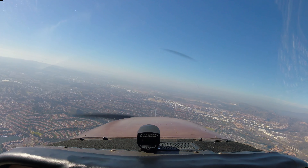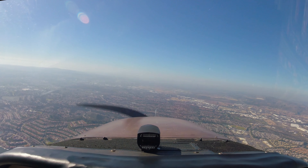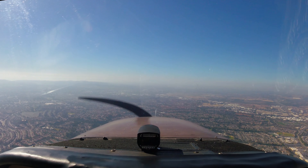N-4020, traffic traffic, I'm all right. N-540 climb and maintain 11,000. N-640, traffic traffic, I'm all right. N-640, traffic traffic, I'm all right.